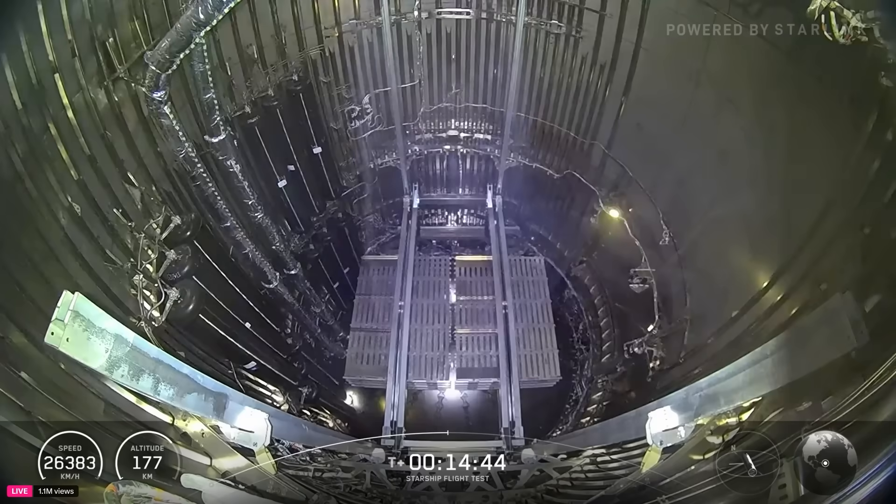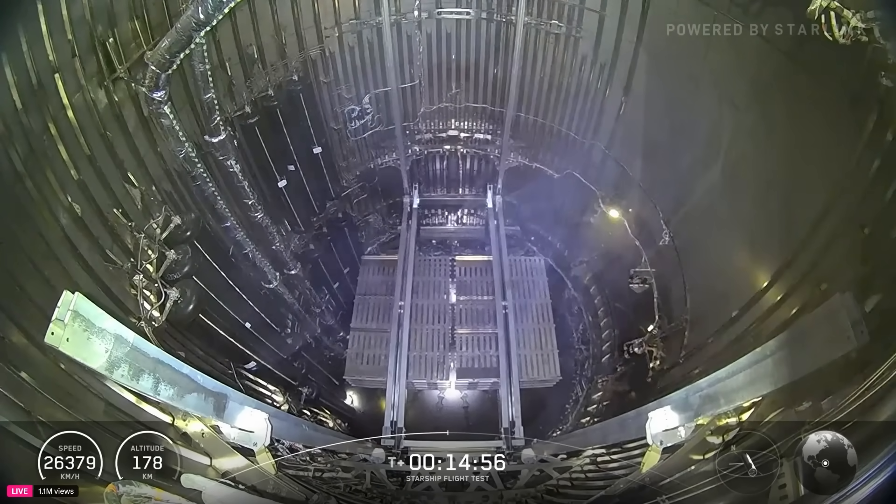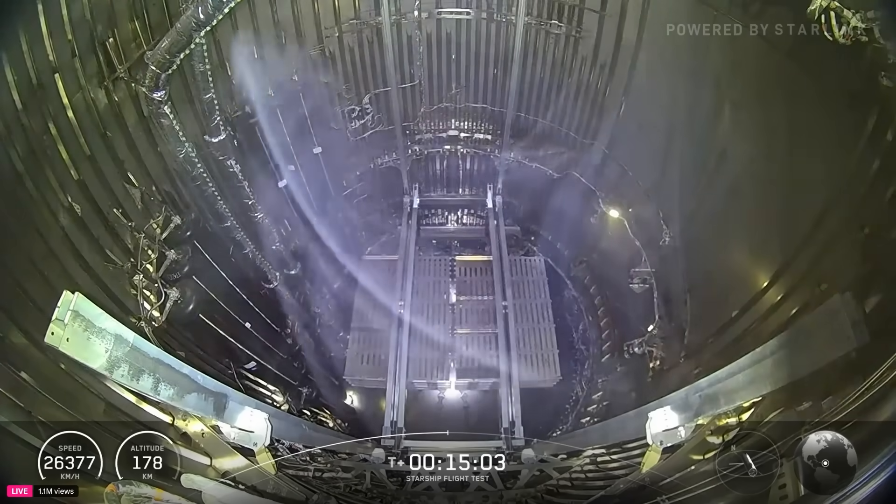Today we also have some actual payload on board — simulators that Starship will be deploying. These are dummy satellites that are about the same size as our V3 Starlinks. We have eight in the Starship PEZ dispenser and expect to deploy at a rate of about one per minute.